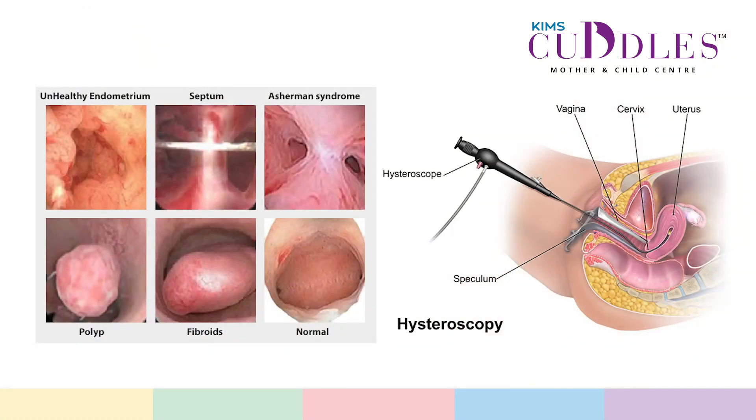Dr. Nikita, in whom do you recommend a hysteroscopy? Generally, if a woman who is wanting to conceive has any issues with the cavity — that is if there is a fibroid or an endometrial polyp sitting in the cavity which is going to impair the implantation — we would offer them a hysteroscopy. Also to see the openings of the fallopian tube, which is also called the ostea. And in women with heavy menstrual bleeding where you are suspecting a fibroid or an endometrial polyp sitting in the cavity, or in women where you are suspecting cancers, to take a biopsy and to see if there is any focal pathology.